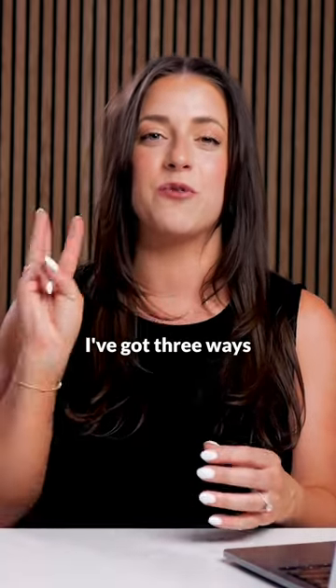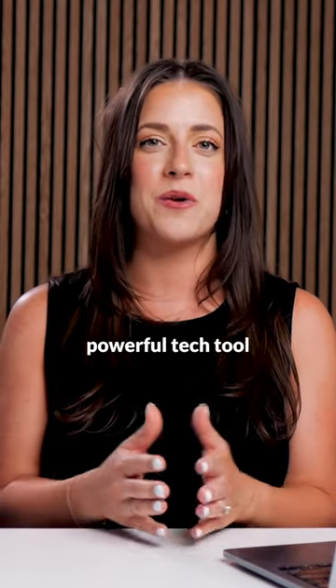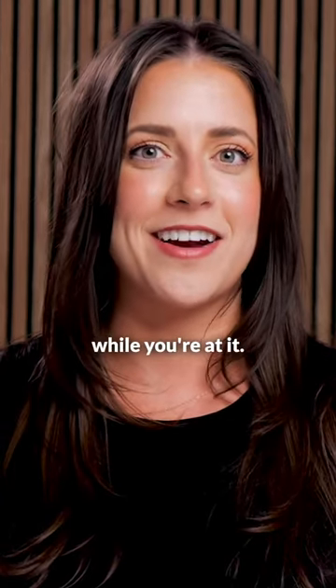If you haven't really been utilizing your CRM up until this point, I've got three ways that you can maximize usage of this powerful tech tool to grow your business, earn more income, and not lose your mind while you're at it.